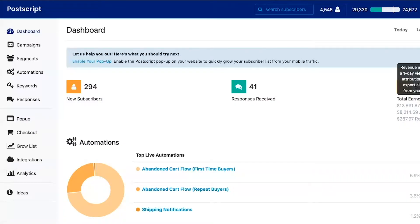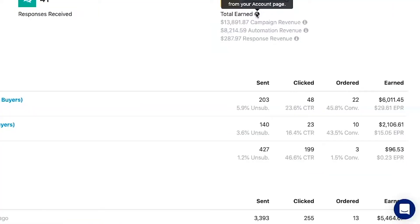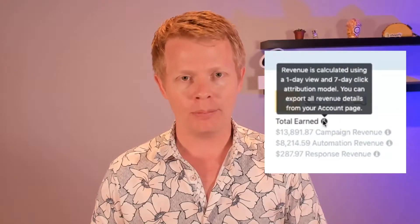Your Postscript dashboard makes it easy for you to see high-level data that is easily digestible in a matter of seconds. You can view sends, click rates, order volume, and even a custom stat they call EPR or earnings per recipient. This is an awesome data point that tells you how much you're earning per message sent and received. It is calculated based on a customer opening your message within 24 hours — they use a 24-hour view-through window — or if they click on the link in the message and purchase within seven days, a seven-day purchase attribution, which is very similar to Facebook or Google and other platforms.